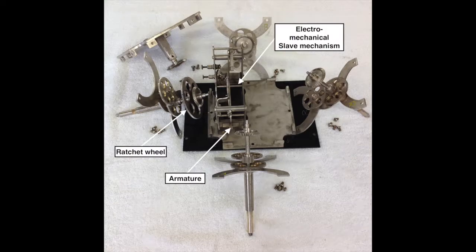The electrical system is very simple. There is only one electrical impulse slave mechanism and one ratchet wheel. The ratchet wheel is on the hand shaft adjacent to the slave mechanism. When receiving an electrical impulse, the slave coils become magnets. This attracts the armature against the coils, turning the ratchet wheel.